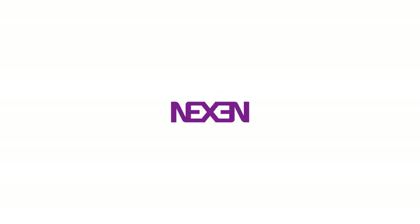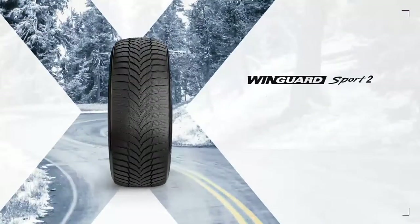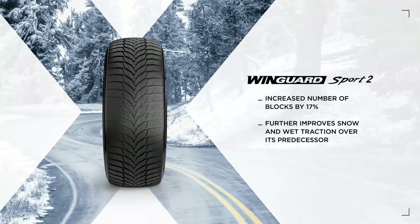The Wingard Sport 2 is the performance studless winter tire your sport sedan needs to tackle tough winter weather. We've increased the number of blocks by 17% to further improve snow and wet traction over its predecessor.